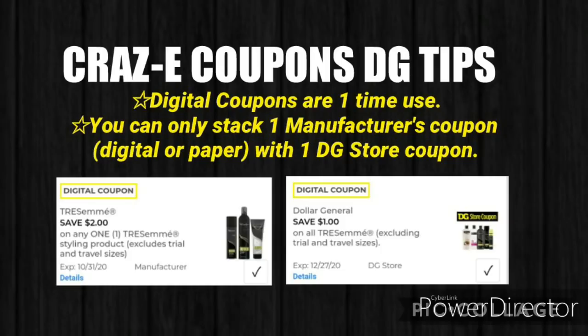Also keep in mind that you can only stack one manufacturer's coupon — whether that be a digital coupon or a paper coupon — with one DG store coupon. There are a couple of pictures up here on the screen. On the left is a manufacturer coupon, and you can tell by looking next to the expiration date. On the right is a DG store coupon, and above the picture it will say DG store coupon.